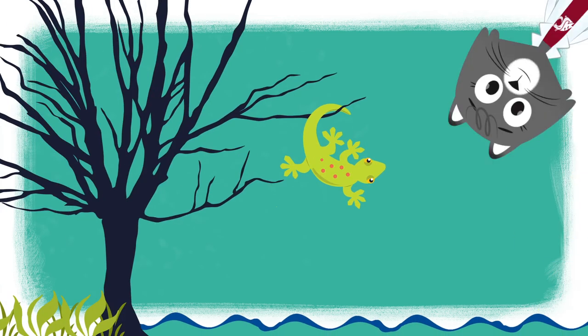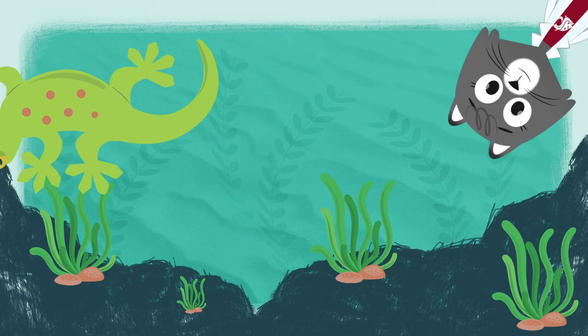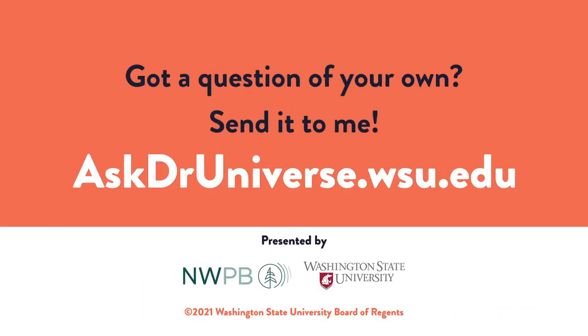A lizard can use its tail to hang onto branches, propel through water, and balance. But its ability to lose its tail might just save its life. You can ask a science question of your own at AskDrUniverse.wsu.edu. Thank you.